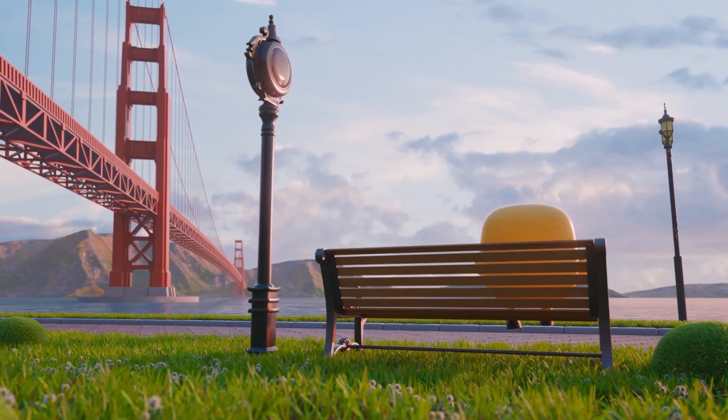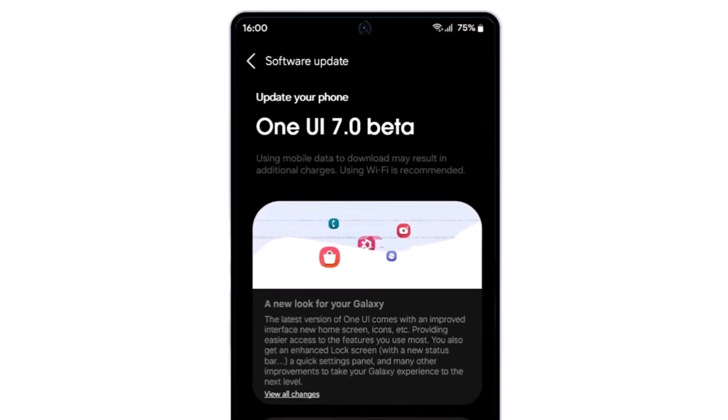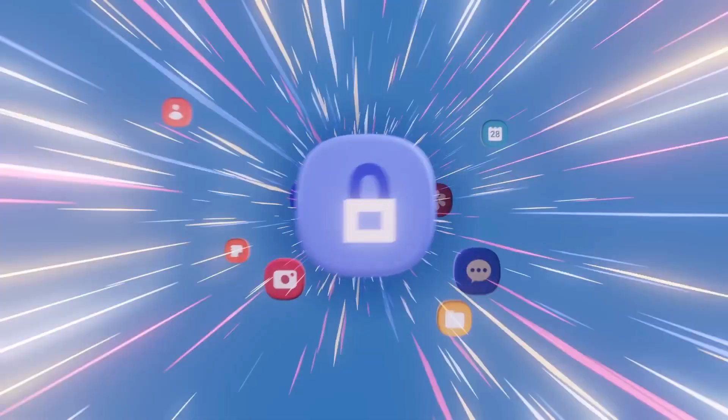Official big news and good news is here for One UI fans. The wait is almost over. Samsung might release the One UI 7 beta as early as next week, with many eagerly anticipating the beta program. This update comes as welcome news.